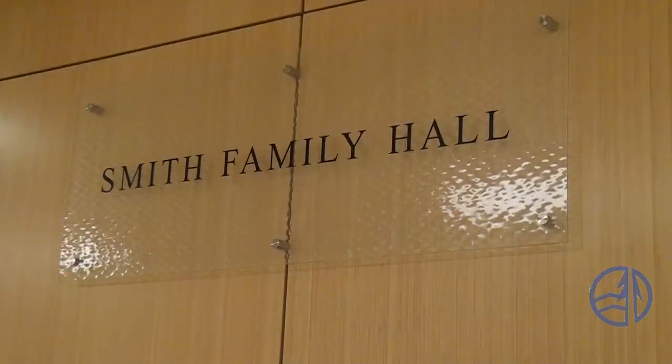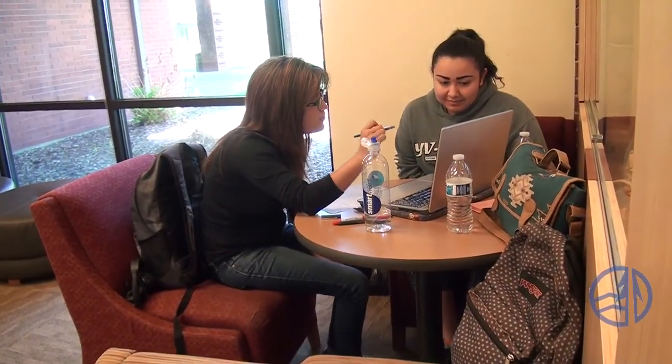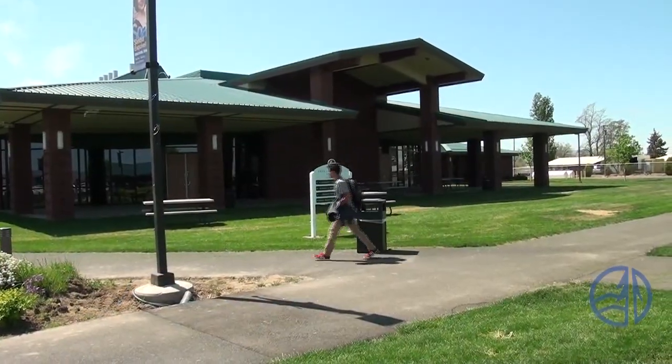The Arts and Science Center is also home to the Smith Family Hall, where many club functions, informative meetings, and fun campus events are held. And if you need a quiet place to study, there are several areas where you can hit the books and concentrate, whether with friends or by yourself. That's just a few of the things you'll find at the Arts and Science Center.